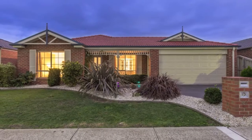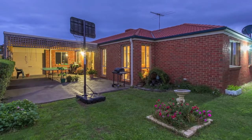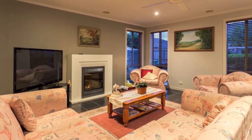Boasting a highly appealing floor plan, the home offers the distinct advantage of formal and informal living options, and combines an impressive mixture of indoor and outdoor dimensions, offering spaciously proportioned family accommodation and two living areas with a gas log fire.